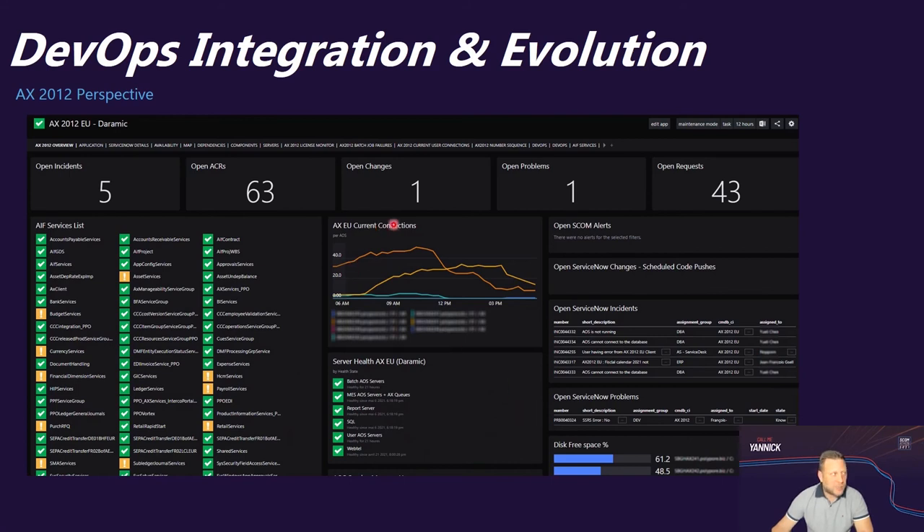We also have dedicated perspectives like AX12 license monitors, batch job failures, current users connected to the application, and number sequences for sales orders and invoices. The goal is to provide all needed information in one centralized dashboard, avoiding the need for our application support team to log into the applications and navigate different menus to get information — they have it all in one centralized place.